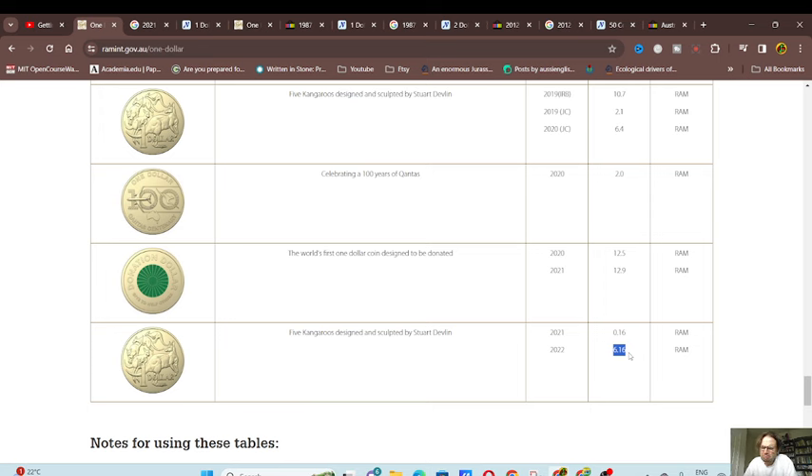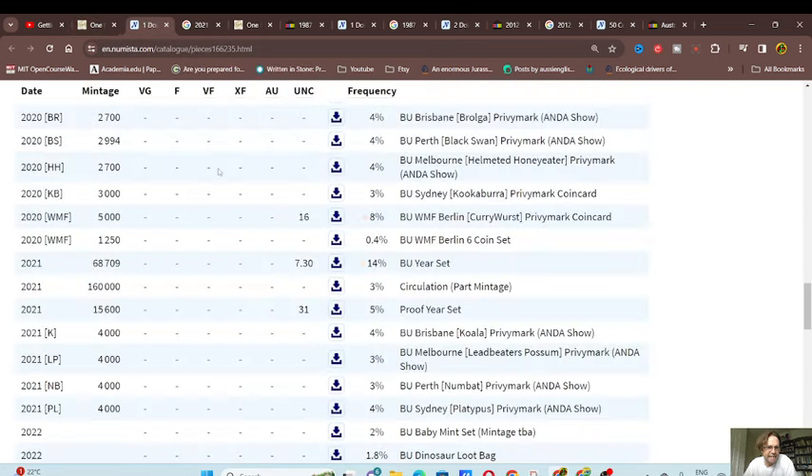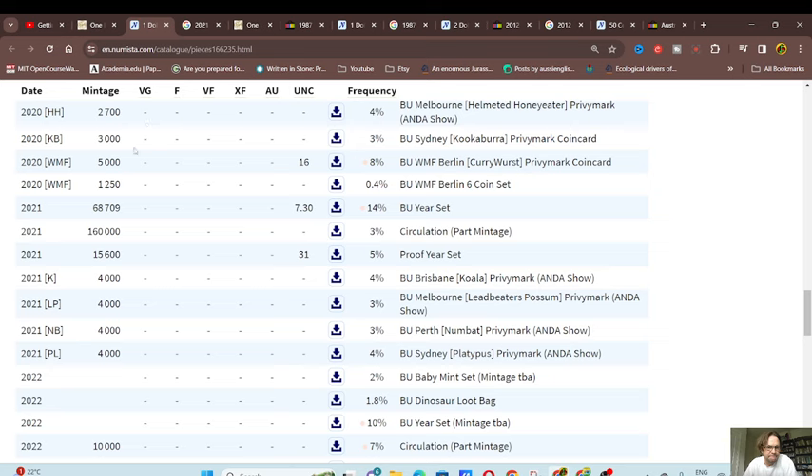Just buy the mint set - it will come in that. So if we need to check the actual mintage is 160,000, we go to Numista and check the statistics. They have partial mintage of 160,000 but they've also got the beautifully uncirculated sets with 68,000 - pretty much the same coin. So I just included circulating coins because it's pretty much just the same, just undamaged. So then we have 228,000 coins total.